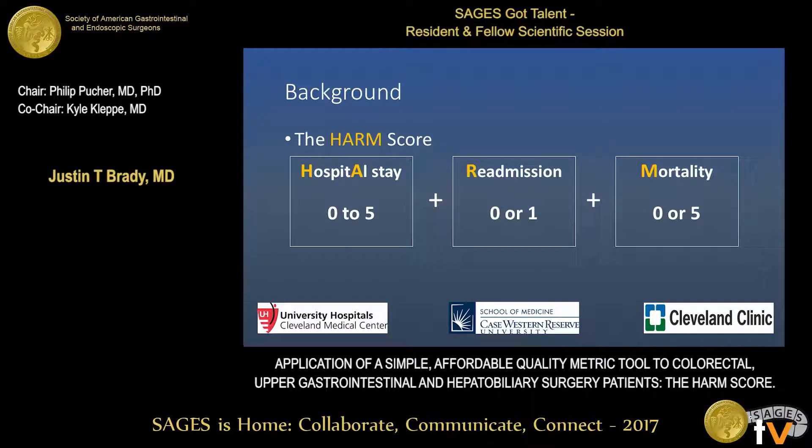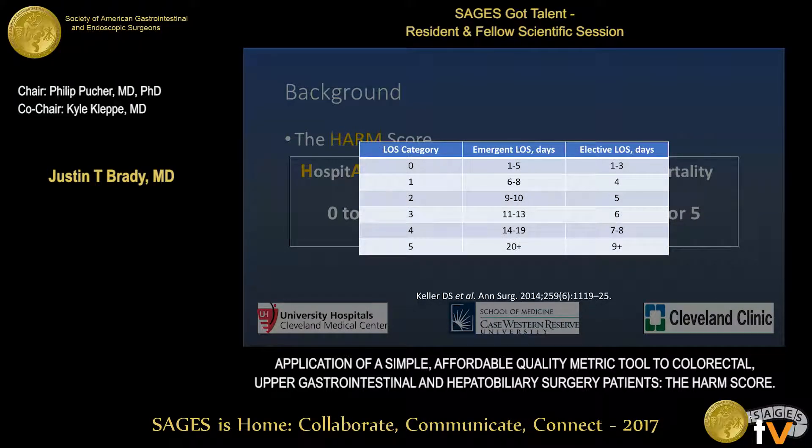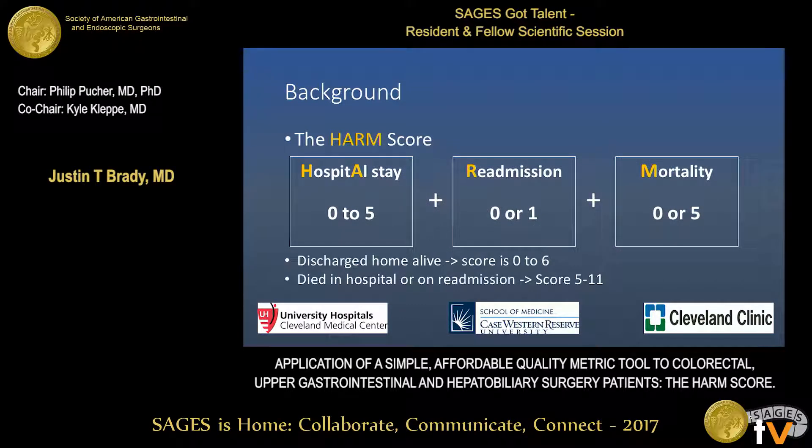In order to meet these needs, our group developed the HARM score, standing for Hospital stay, Readmission, and Mortality. Each category has a point value that is added up to create the HARM score for each patient. Hospital stay has six categories based on the normal distribution for colorectal procedures, both emergent and elective. Readmission and mortality are binary variables, with one point for readmission and five points for mortality. A patient discharged alive, plus or minus readmission, would have a score from zero to six, and a patient who died in the hospital or on readmission could have a score anywhere from five to eleven.